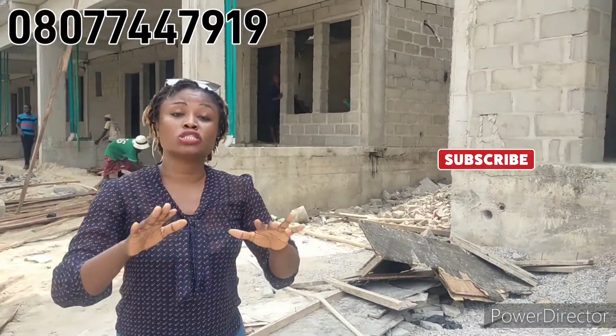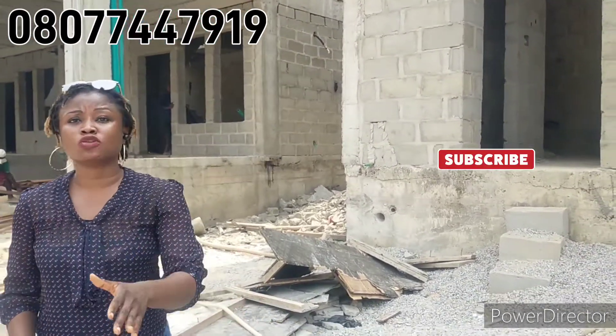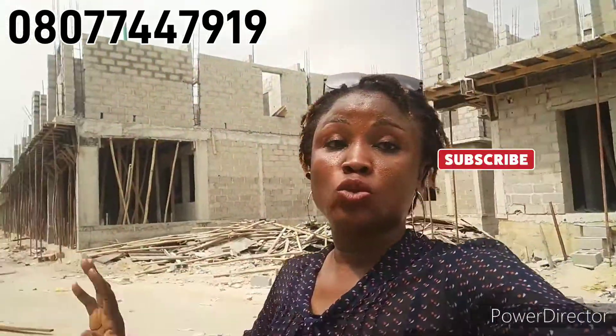We have a four-bedroom terrace duplex selling for 60 million naira. We have a four-bedroom semi-detached duplex selling for 70 million naira. It's a luxury home with luxury finishing, and the house will be fully completed in two months' time — this year, 2022.